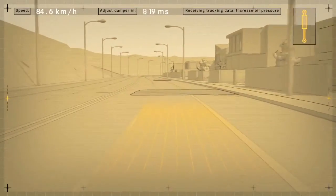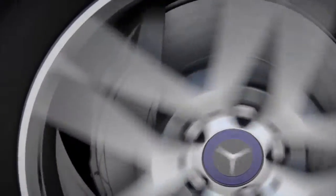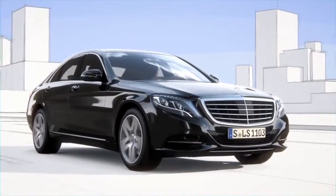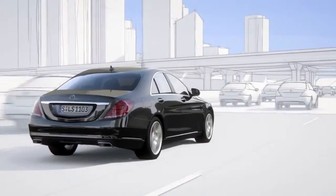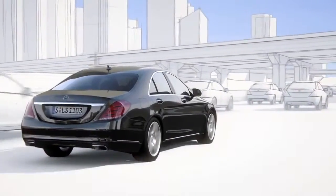The exact surface contour is then passed on to active body control. This improved active suspension system can almost entirely compensate for body movements resulting from uneven roads.